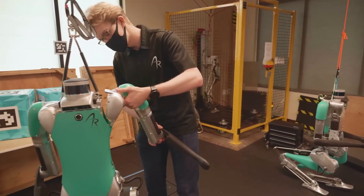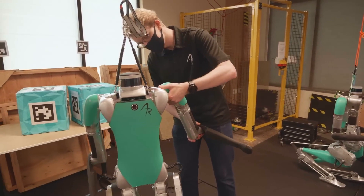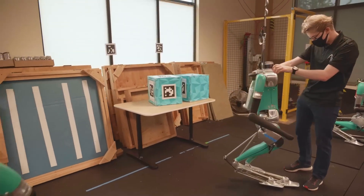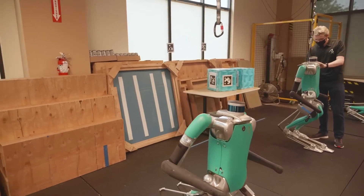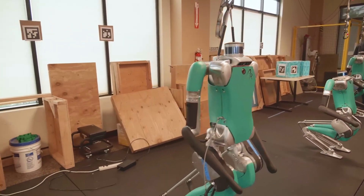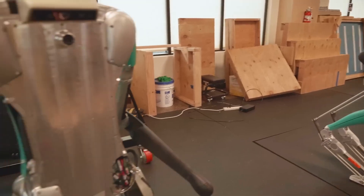Having Digit work in human spaces means Digit is going to be able to do a wide variety of different tasks — things like package handling in warehouses, or indoor and outdoor delivery, inspecting hazardous workplaces, or any application that requires the basic abilities and shape of a person.